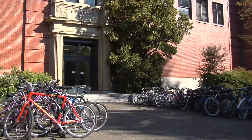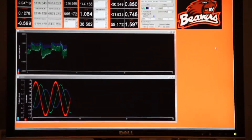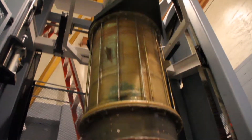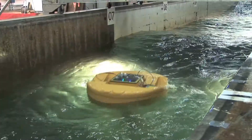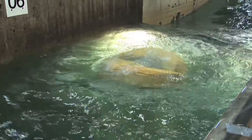Universities have a history of working with private industry to move technology and medicine into new territory. Wave energy is no exception. The forerunner in the United States is Oregon State University in Corvallis. For the last several years they have been developing prototypes of wave energy devices in cooperation with private energy companies, and the results have been amazing.